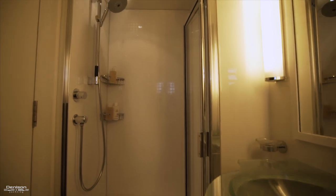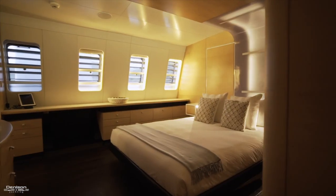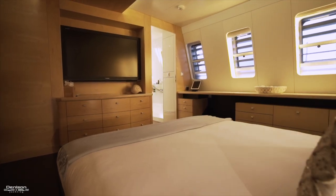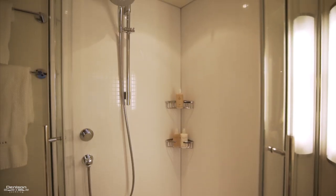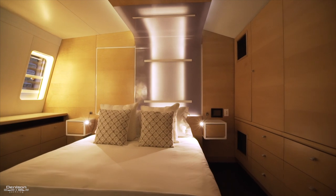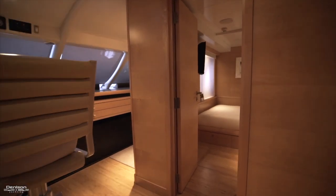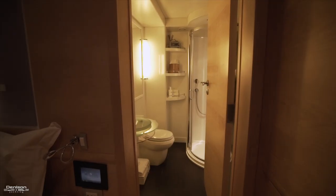All staterooms are ensuite. On the starboard side aft is the master — an inviting space with tons of storage, a flat-screen TV, his and her heads, and a large stall shower. All accommodations have unique lighting accents complemented by both light and dark woods, making for a relaxing atmosphere.